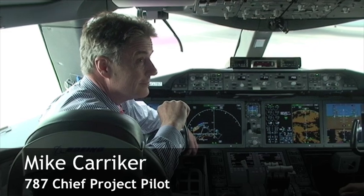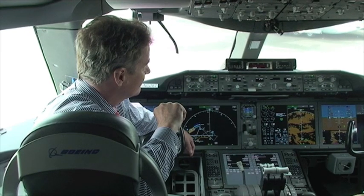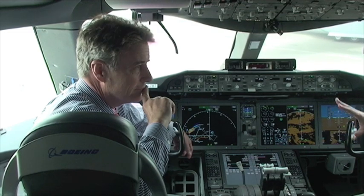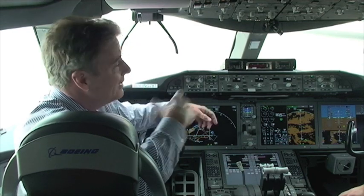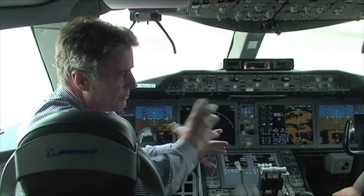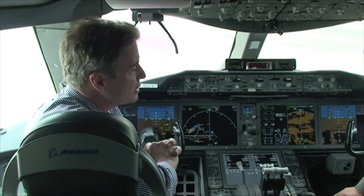On board ZA-003, the front end of Boeing's third flight test aircraft, we're here with the 787 chief test pilot Mike Carriker. Mike is going to take us through what he does on this side of the 787 and the features of his front office. The primary design goal of the airplane was to match the 777 from a training and handling quality standpoint. Our flight control system matches the way the 777 flies and we've already demonstrated and passed that part of our certification process.